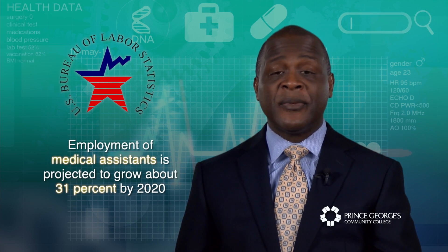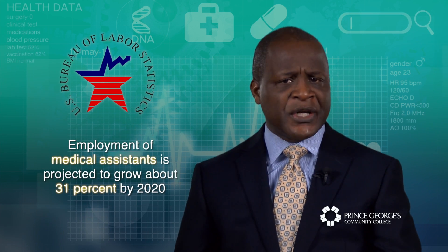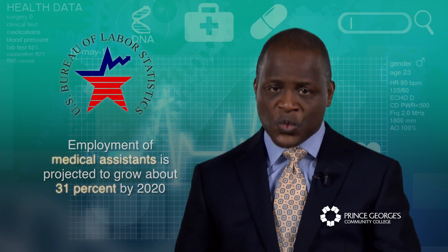According to the US Department of Labor, the employment outlook for medical assistants is very good and expected to increase 31 percent from now to 2020.